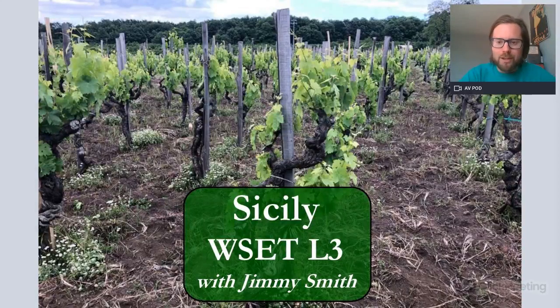Hello everybody and welcome to another educational video. This time we are looking at Sicily, a very small section for the WSET Level 3. We do have a more advanced version of this, which is suitable for Level 4 and above. Please check out the link in the description below for the more advanced version, but on this one we're just going to be looking at the Level 3 bits that you need to know.